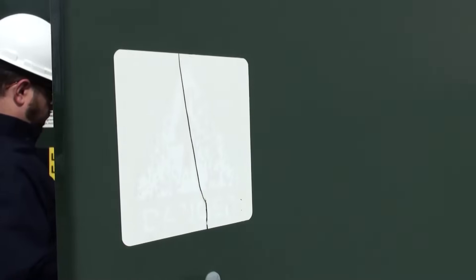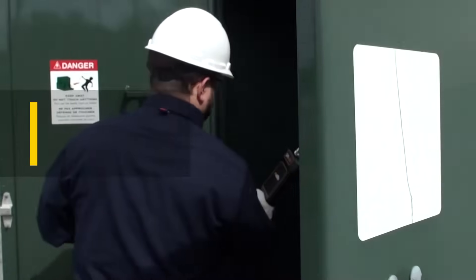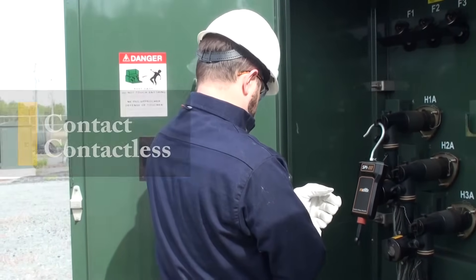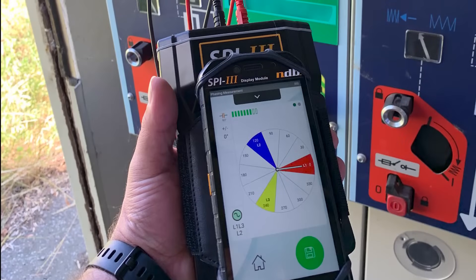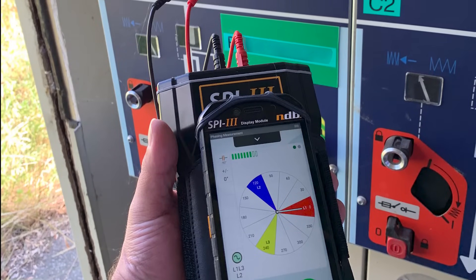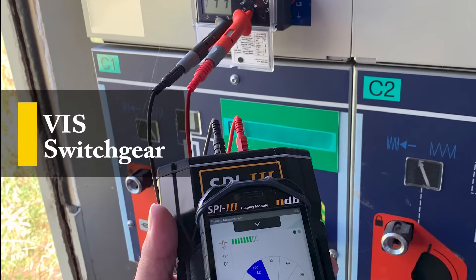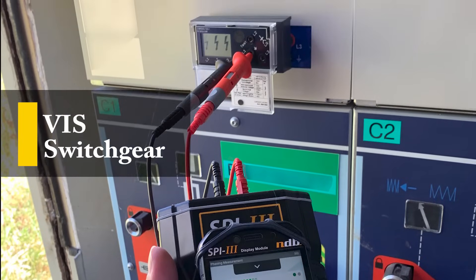The instrument offers two main testing operation modes: direct contact and contactless. And for the first time, it is possible to perform True Phasing testing on all VIS voltage indicator systems, which are commonly found on medium and high voltage switchgear.